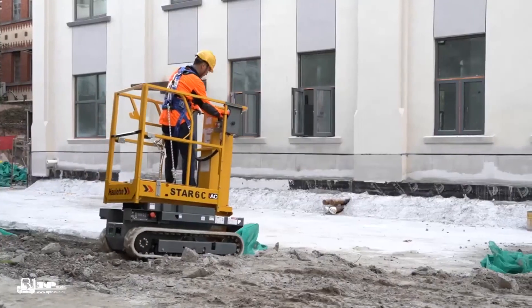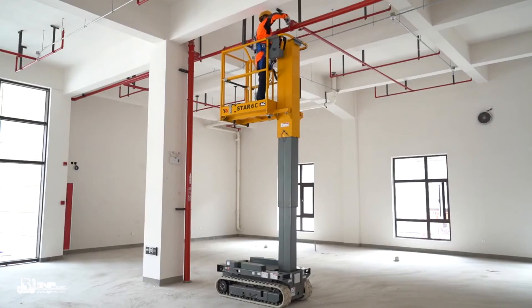With the Star-6 Crawler, you can access any job site.